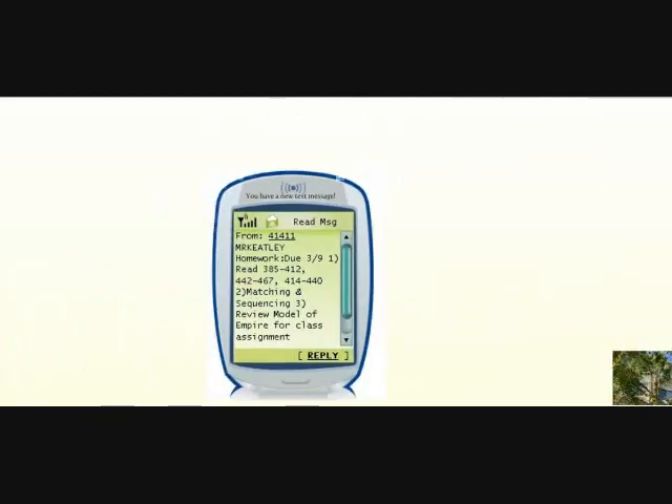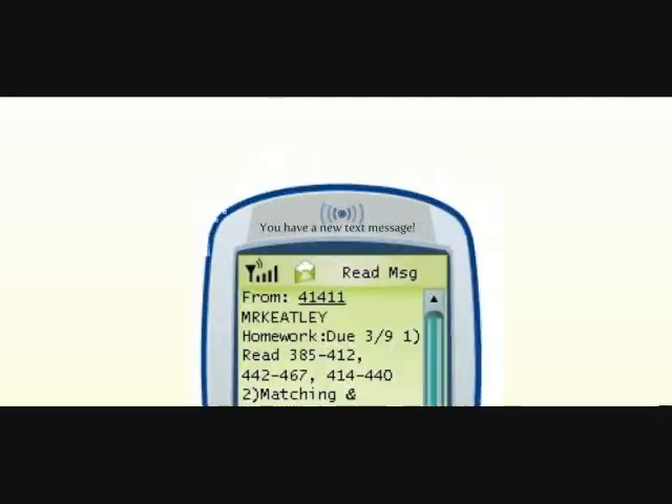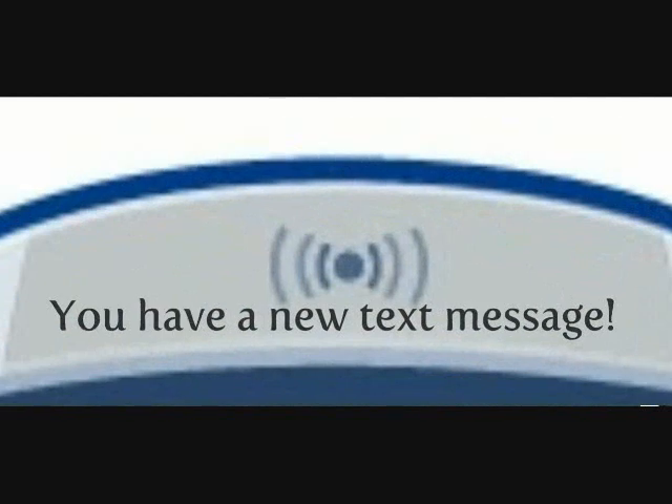Text messaging has become an integral part of people's lives. 98% of cell phones have texting capabilities, and recent studies show that the majority of text messages are typically read within seconds after being received. There really is no quicker way to communicate with a large group of people on the go.